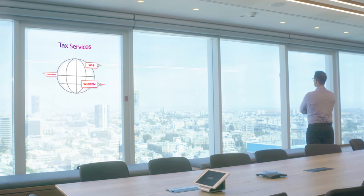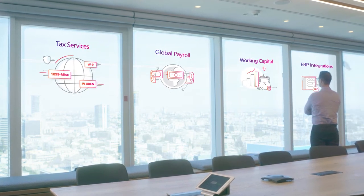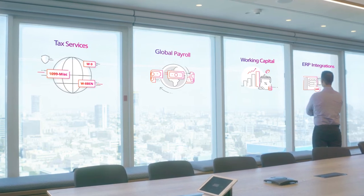But that's not all. Our enterprise solution goes far beyond payments. Payoneer provides a suite of products and solutions including tax services, global payroll, working capital, ERP integrations, and more — all built to streamline your global operations.